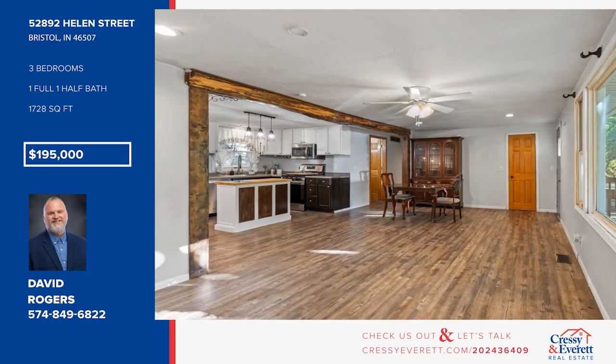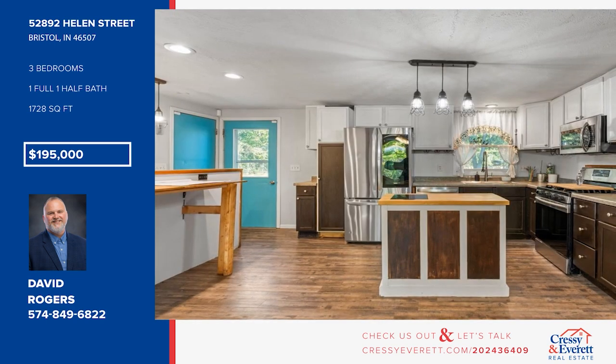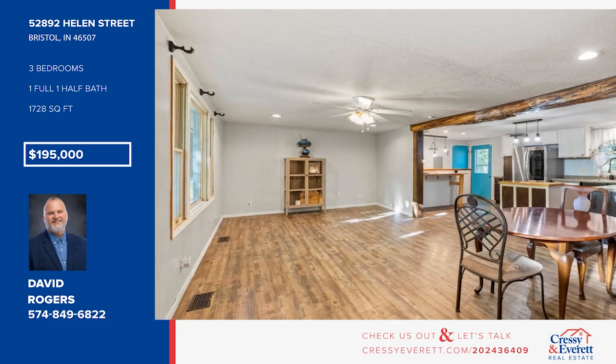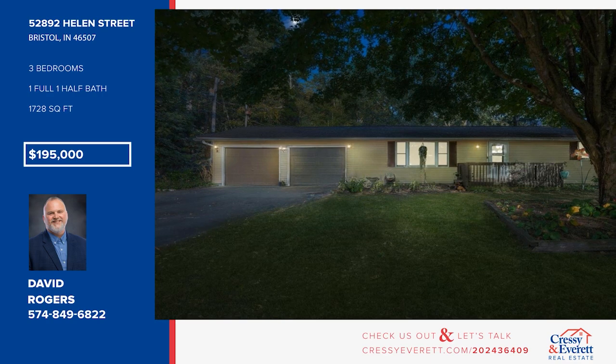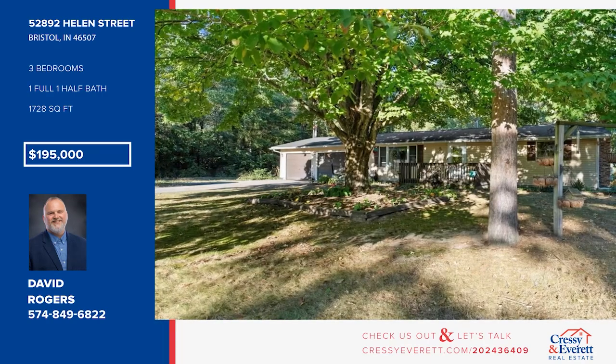Check out this super cute home on the outskirts of Bristol. Tucked away on a wooded lot, this home offers new flooring, a structural beam salvaged from a local barn, and a fresh kitchen with newer high-end appliances. There are three bedrooms and one-and-a-half baths, plus a full basement with a fireplace family room. Call David Rogers for more details.